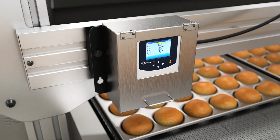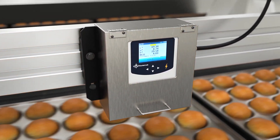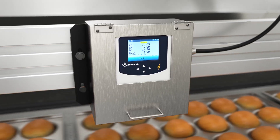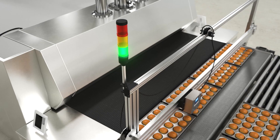SpectraTrend HT continuously measures the product color and compares each measurement to preset color standards having predetermined color specifications and color tolerances, providing immediate detailed results through the entire production process.